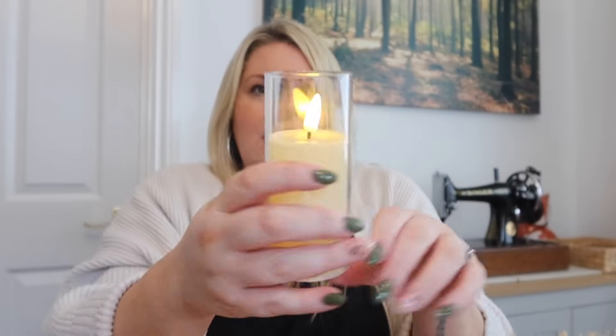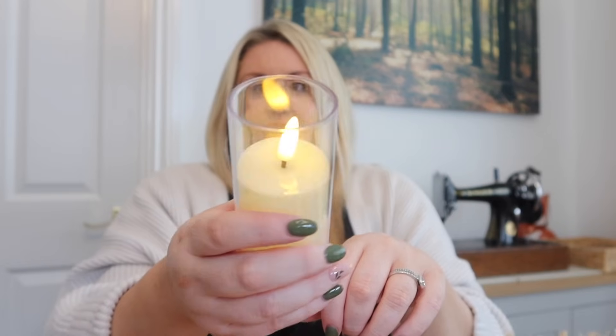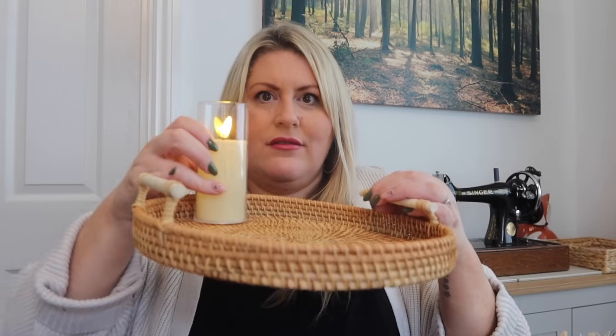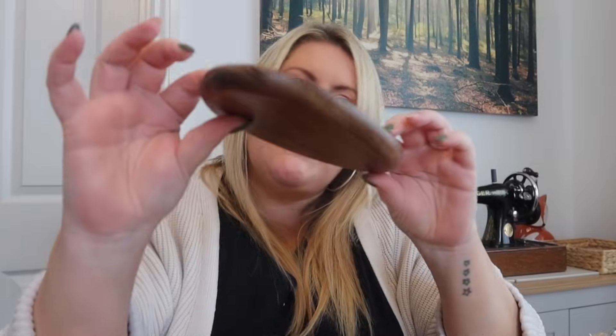I also got a battery-operated candle that flickers like a real candle. I actually wish I'd bought more of these — I think they'd look really nice in the window at Christmas time, or grouped with some pumpkins. I'm going to order some more.